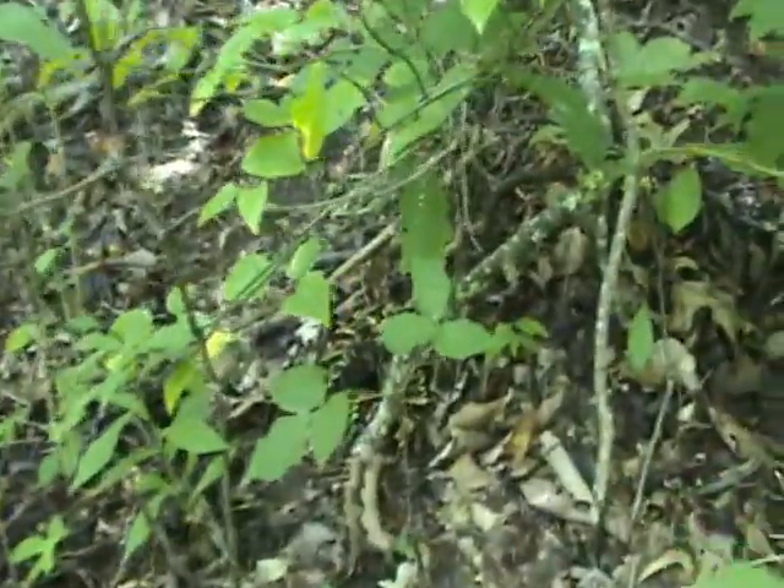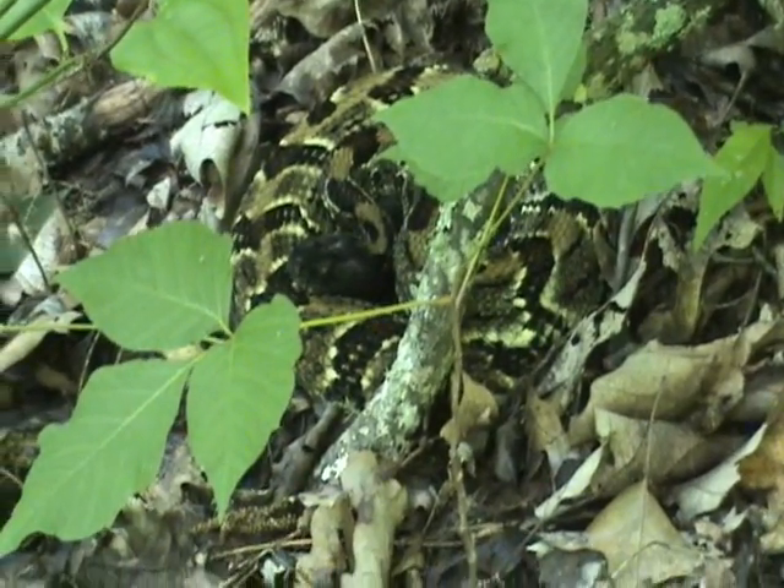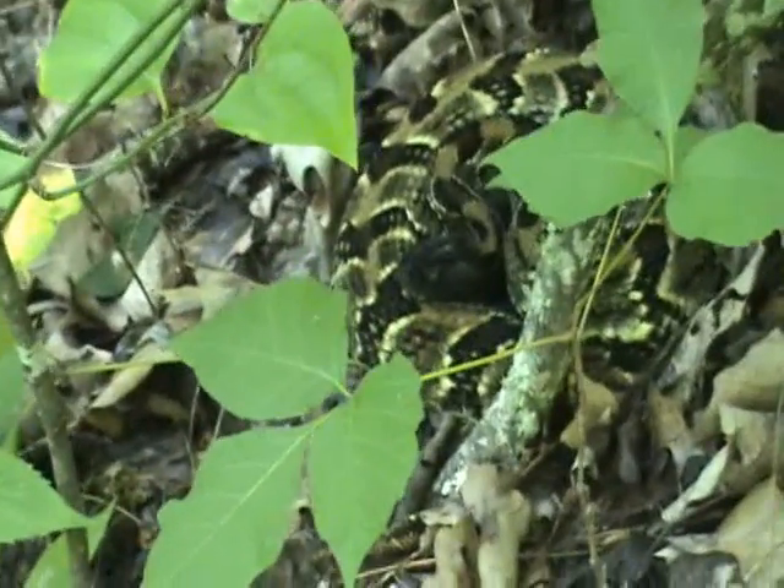Oh there he is! He's right here. Okay, I knew we were close. Hey big guy. And we walked — oh, he's just molted! Look how beautiful he is. Look at that color. Yeah, we walked right past him and then right back, and he did not move, didn't rattle.